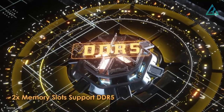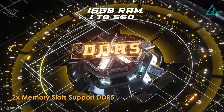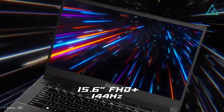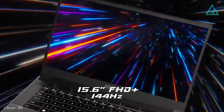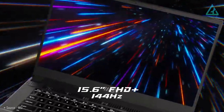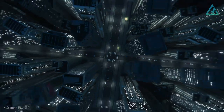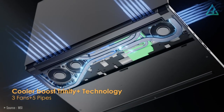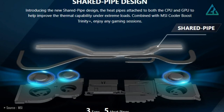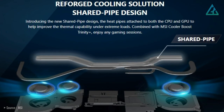You can configure the MSI Stealth 15 with up to 16 gigabytes of RAM and one terabyte of SSD storage. The Stealth 15 features a 15.6-inch Full HD display with a 144Hz refresh rate for a better immersive experience. A great feature of the Stealth 15 is the latest Cooler Boost Trinity Plus, which includes three fans, five pipes, and the world's thinnest 0.1 millimeter fan blades to ensure optimal thermal dissipation.